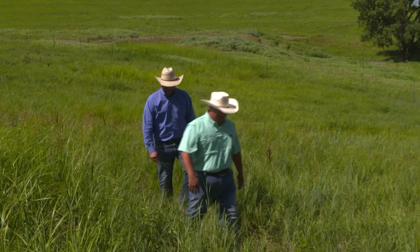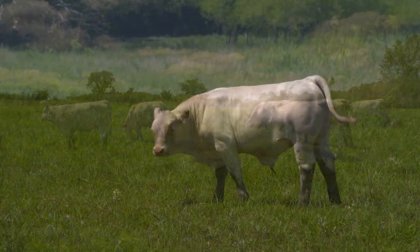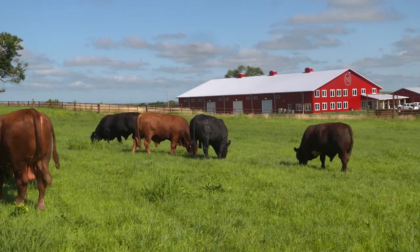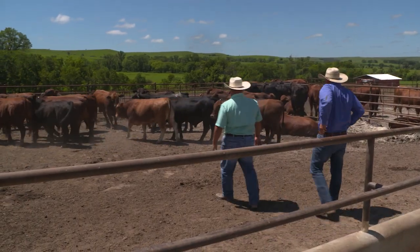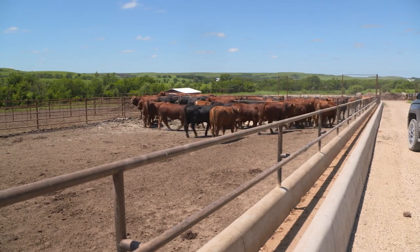As Next Gen looked for a crossbreeding option, they decided Charolais was the best choice thanks to the breed's terminal traits. We think there's a perfect combination between the terminal side with the Charolais and the maternal side with the Beefmasters. We've been around a lot of big ranches that utilize the Charolais coming back on top of the maternal cross and we've seen some amazing calves and fed out some really good cattle with that cross at our feed yards with tremendous success.